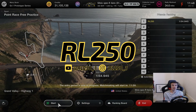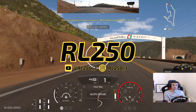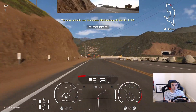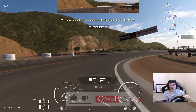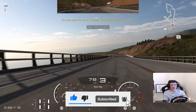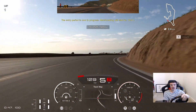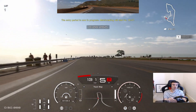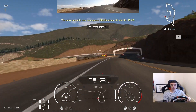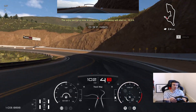Right, Grand Valley for manufacturers. Here we go, from 220 mile an hour on the Mulsanne last week, to the Grand Valley Highway. Grand Valley Highway. Yes, here we are then on the Grand Valley Highway for the next round of manufacturers.